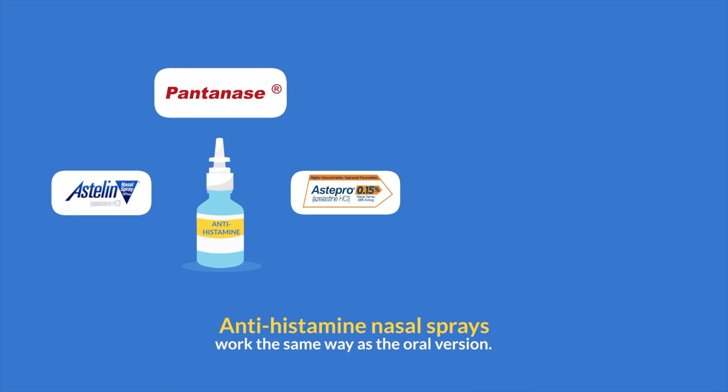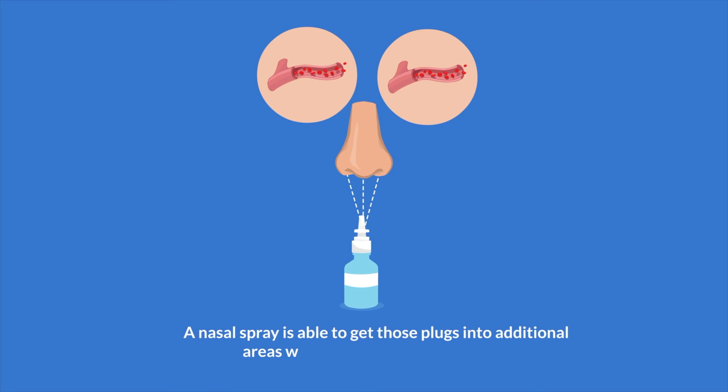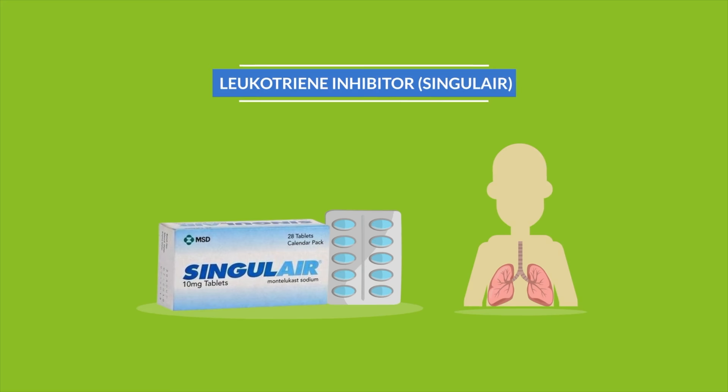Antihistamine nasal sprays like Astelin, Patanase, and Astepro work the same way as the oral version. However, whereas the oral medication can only go where blood flow is present, a nasal spray is able to get those plugs into additional areas where a bloodstream is absent, like the surface of the nasal cavity.